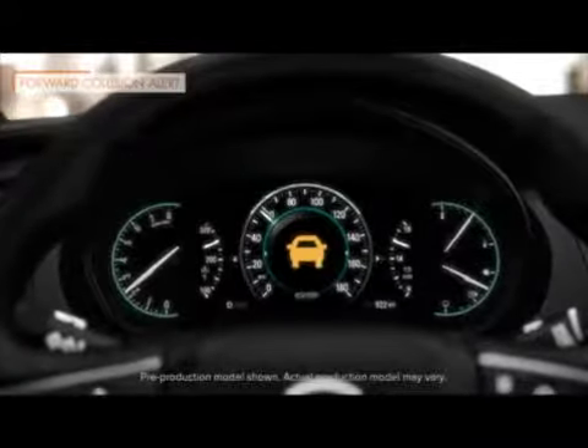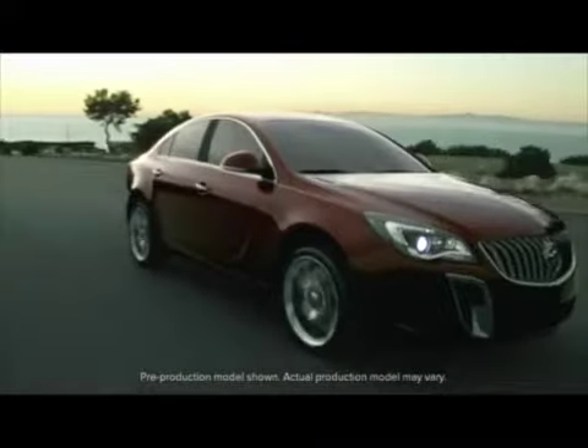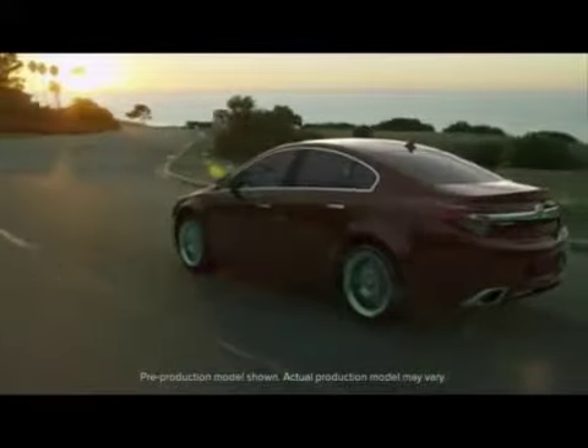If you are following a vehicle ahead much too closely, an indicator lets you know. The 2014 Buick Regal — innovative technology to give you the greatest luxury of all. Peace of mind.